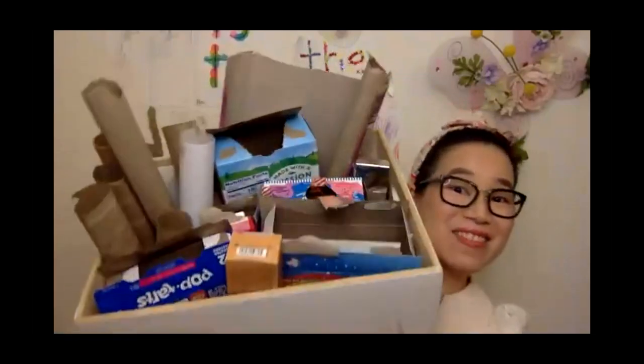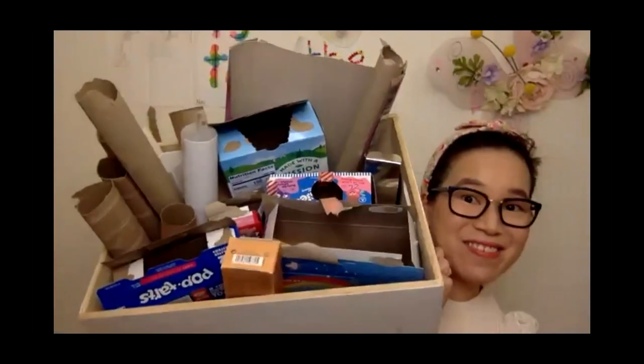I wanted to share this tinker box — basically a box of things like paper items that we would normally recycle. My kids love to grab things from it and make other things. It's hands-on, and they get to do some paper engineering while recycling things one more time before they get actually recycled. Kids have such varied imaginations — they are little artists, and they can make amazing things out of what others would throw away.